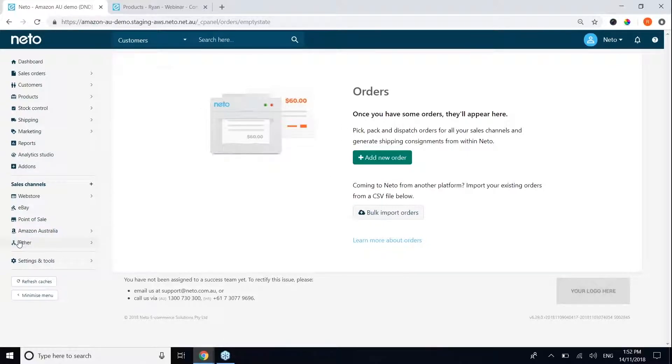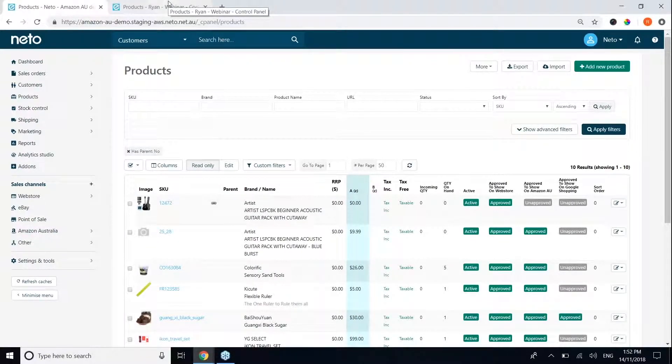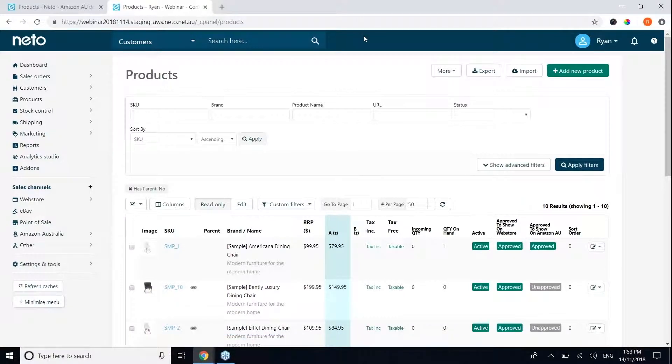To summarize, the steps are simple: first, link your NITO account to Amazon Australia; next, do your category mapping and product field mapping; then approve products to be listed. You can approve products in bulk or one by one through the product interface. You can also bulk import changes to a product's approval status via a CSV file or XML file, or through the API. If you have any questions about registering your products with Amazon Australia, please check out our support documentation — there is a video that goes through this process from start to finish, as well as supporting documentation.